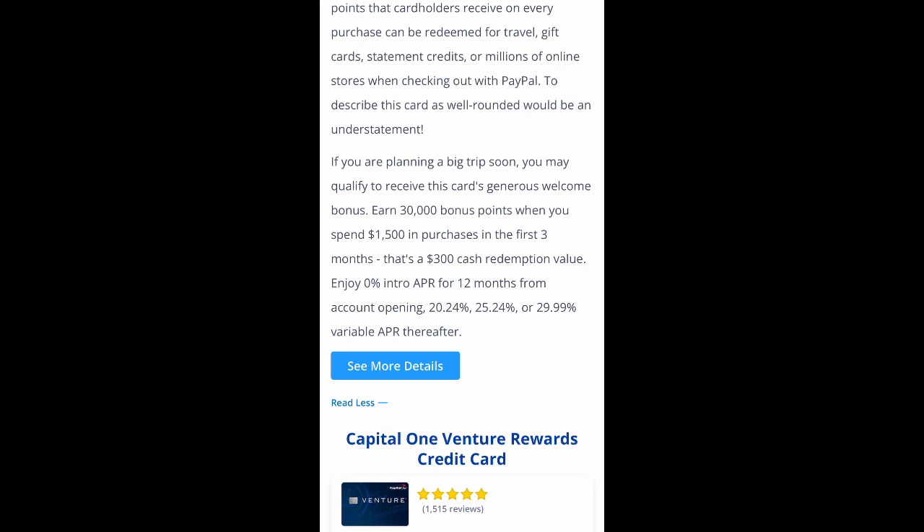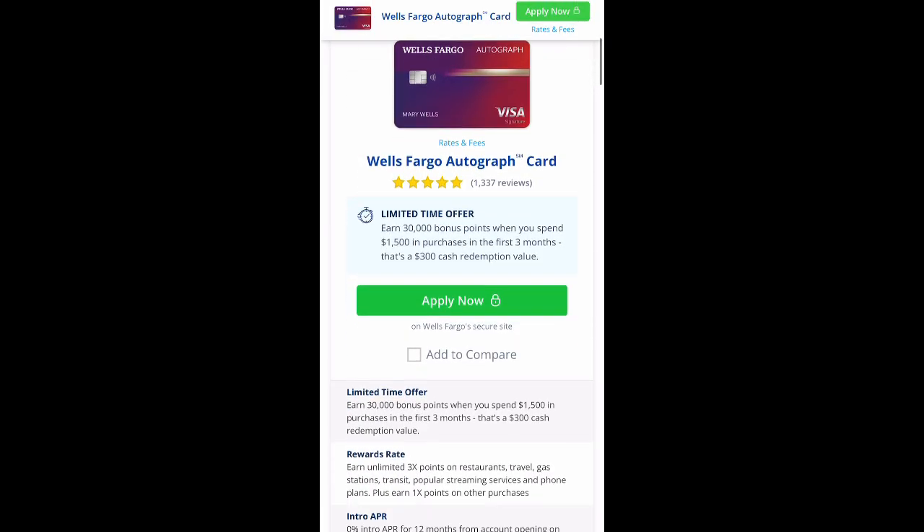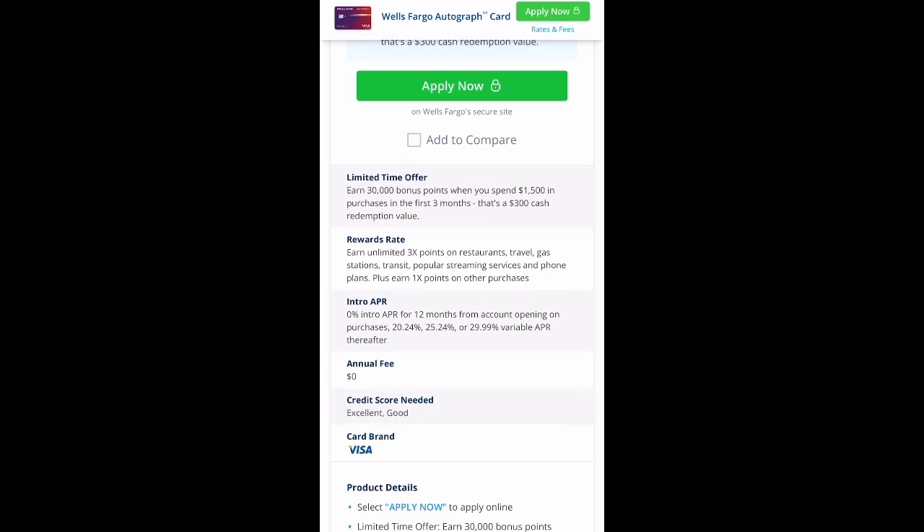The part that caught my attention: if you're planning a big trip soon, you may qualify for 30,000 bonus points when you spend $1,500 in purchases in the first three months — that's a $300 cash redemption value. They also offer 0% intro APR for 12 months from account opening, then 20 to 29% variable APR thereafter. If you watch my show, I pay off my credit cards every single night.